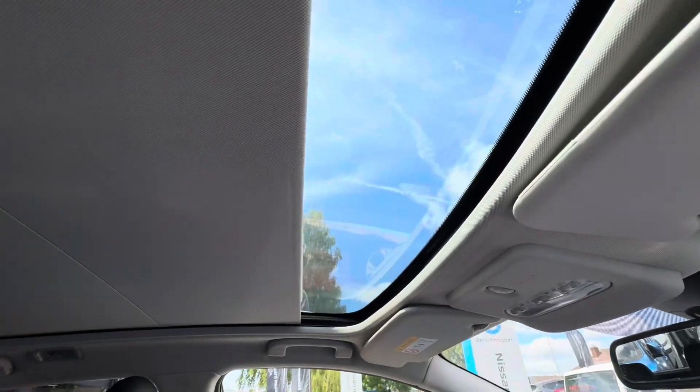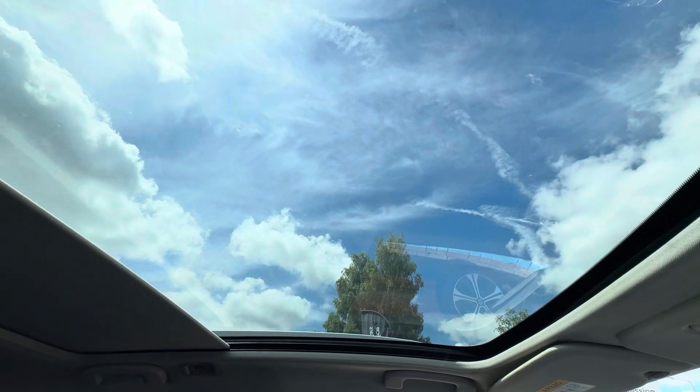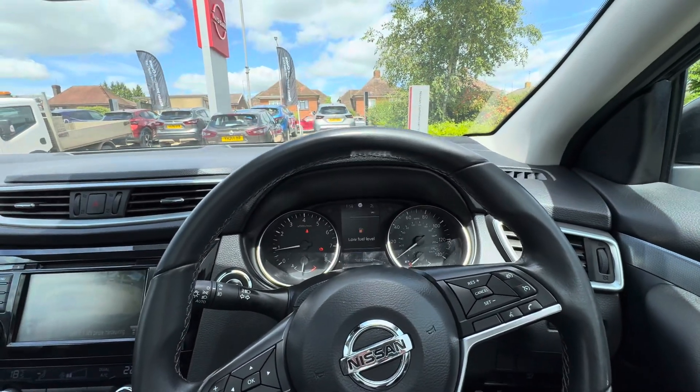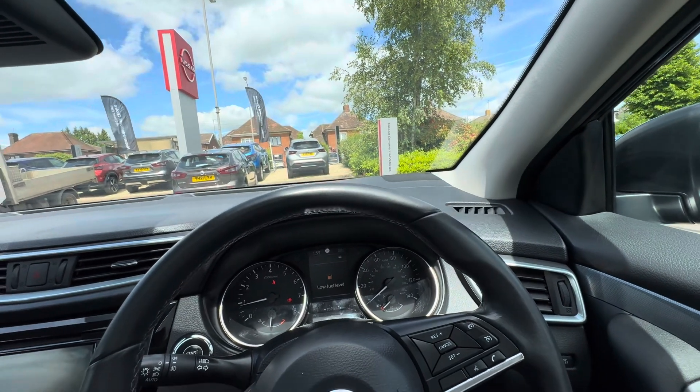You also have Apple CarPlay and Android Auto built in. It's quite sunny today, which makes it nice to show off the lovely panoramic glass roof, which opens up with a sunshade and lets in light to make the car feel more spacious. If you're interested in the car or would like a test drive, give us a call — our number is 01296 310630. Thank you, bye!